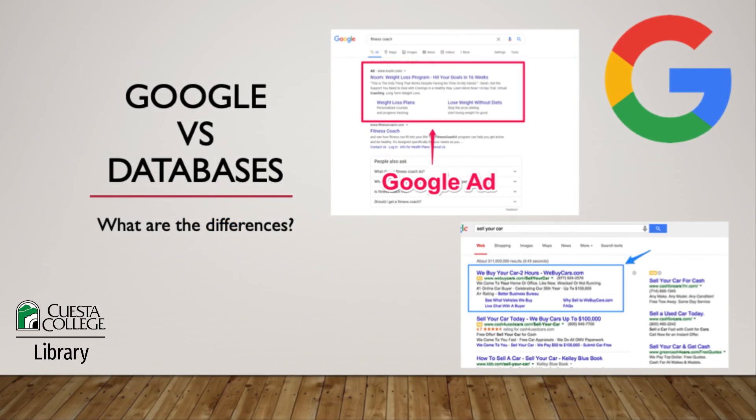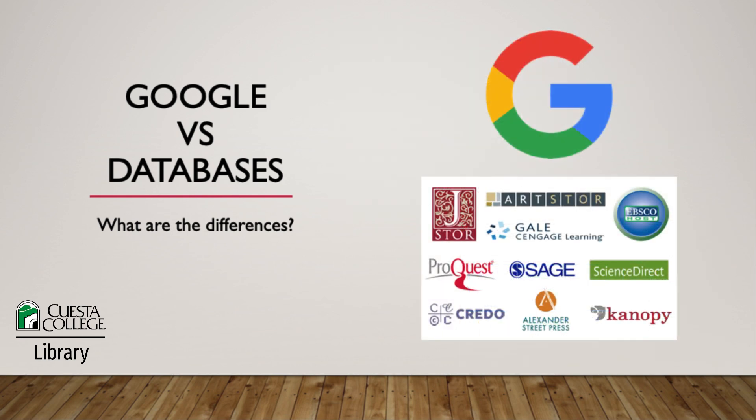The last difference I'll mention is that Google tracks its users and uses ads based on what they're searching for. Library databases do not track users or use ads. This means that you can access quality information in a non-commercial environment, avoiding advertisements and clickbait. Google and databases can both be useful depending on your needs. It's important to know how they work and when you should be using them, and no matter which one you choose for your research, always be sure to evaluate sources for accuracy and credibility.